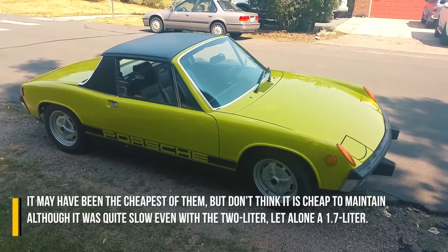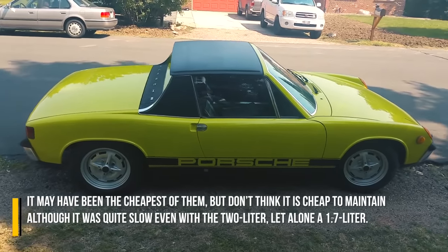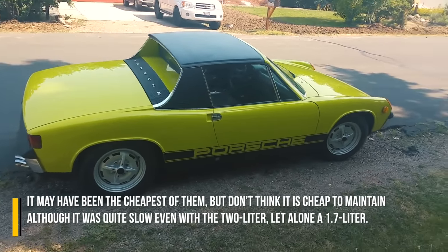It may have been the cheapest of them, but don't think it is cheap to maintain. Although it was quite slow, even with the 2.0L engine, let alone the 1.7L.